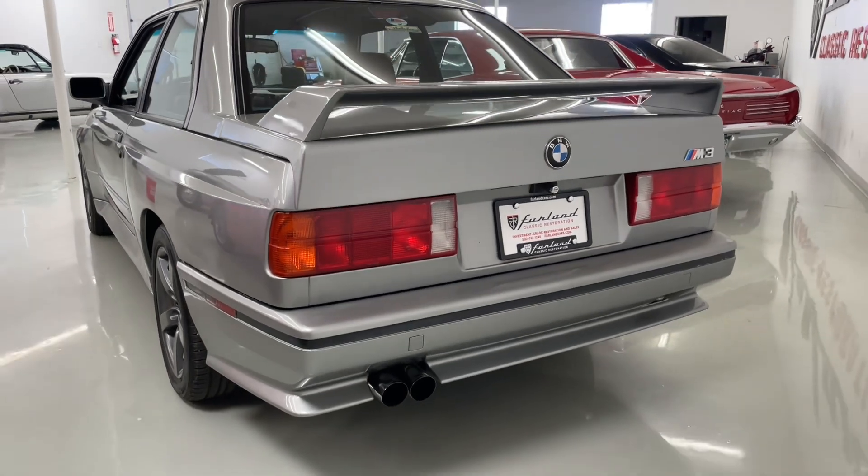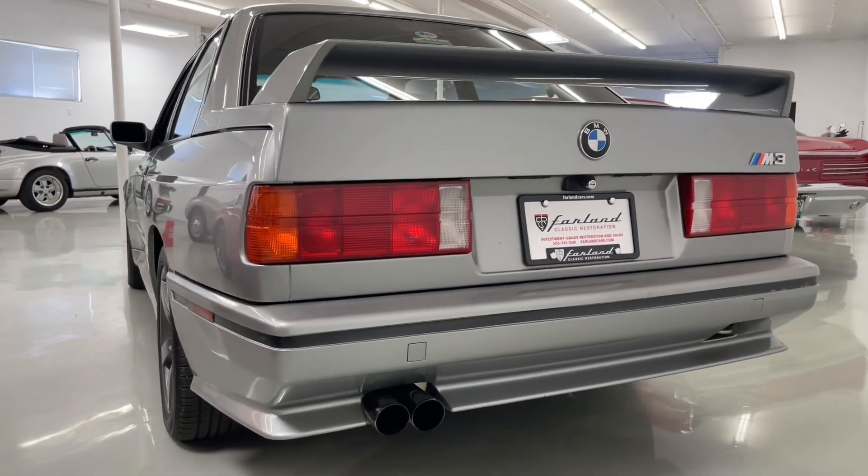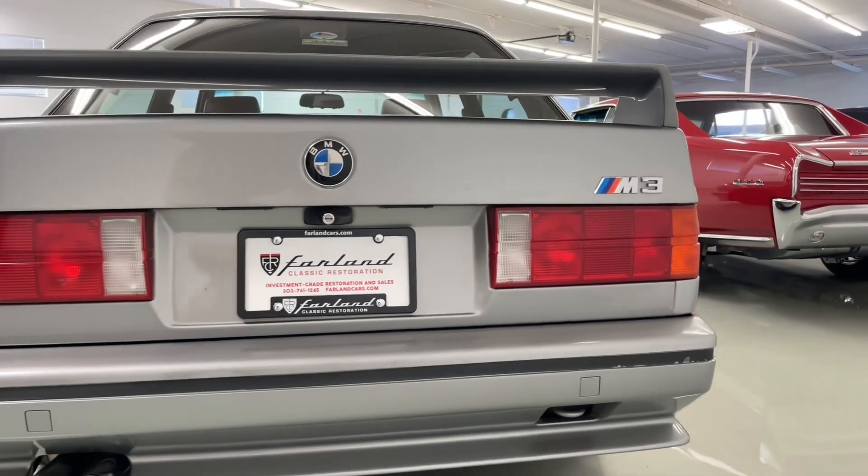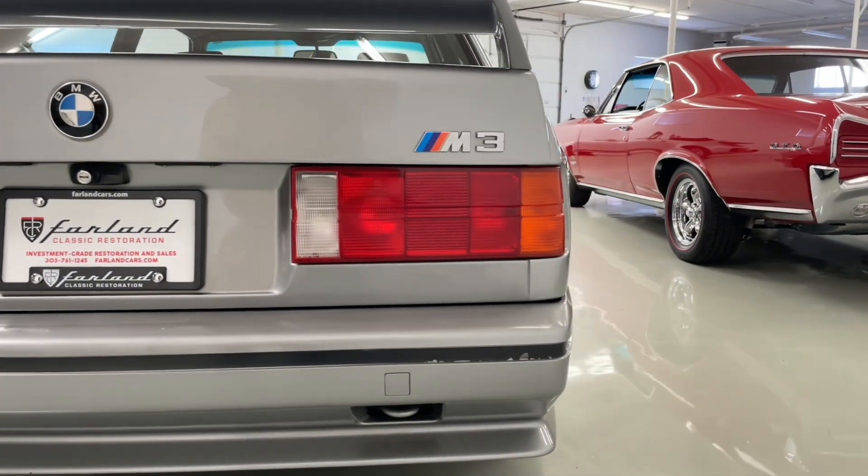This car shows off a ton of originality. It has VIN stickers throughout many of the fenders, the hood, the dashboard — I believe we have all of them, even in the trunk there.